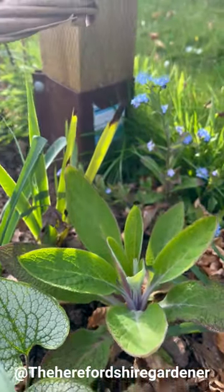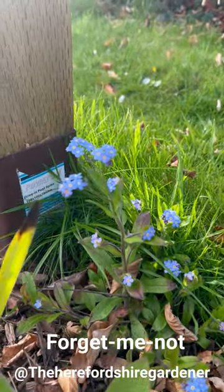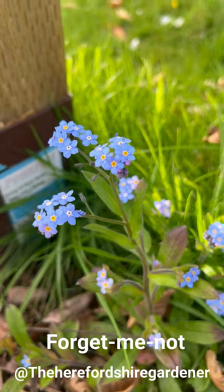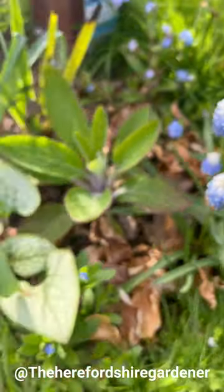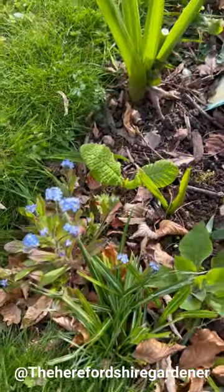You can see the foxgloves have grown a bit since the last video, and at the back there we've got the forget-me-nots which are in bloom. They're so lovely, these flowers - absolutely beautiful. And just bringing you back over to this section, we've got some more forget-me-nots there.